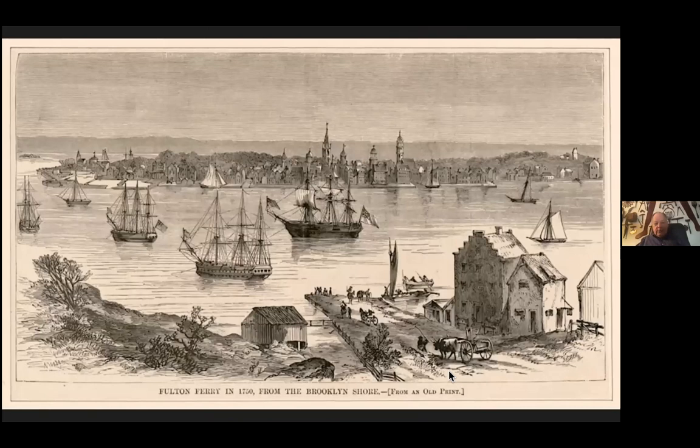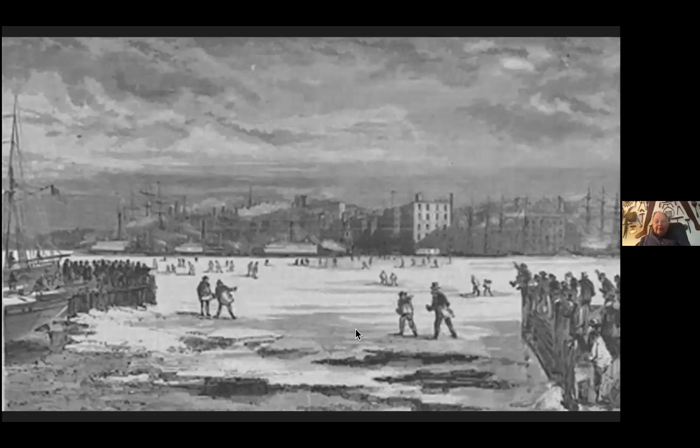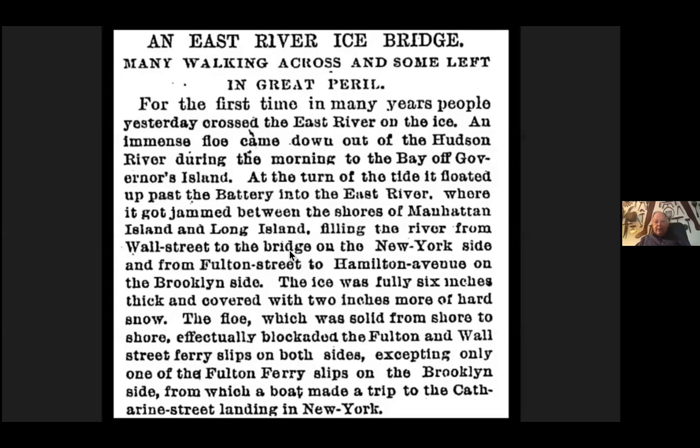So why a bridge across the East River? Here we are in 1750 at the Fulton Ferry. Ferries are running across because you've got a population center in Manhattan and a building population center in Brooklyn. Even before Fulton's invention of the steamboat ferry, they had horse-powered ferries running across the East River. In 1853, both John Roebling and Washington Roebling are on one of these ferries and they get stuck in the East River because it has frozen. Here's an image of a frozen East River with ferries unable to get across and people walking across at great peril.